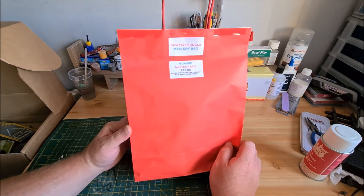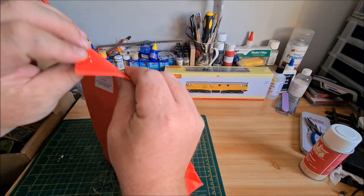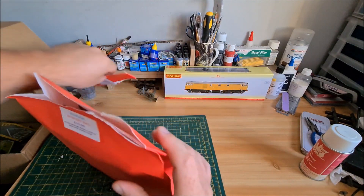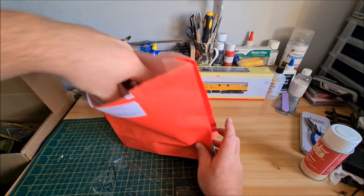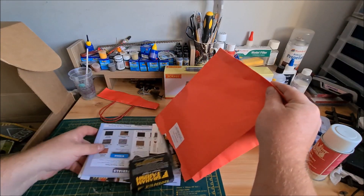Now we're going into the N gauge mystery bag from Sawyer Models. This was a tenner. It's all stapled shut so I'm just going to rip it — like a kid opening a Christmas present. Let's open this out and see what we've got.